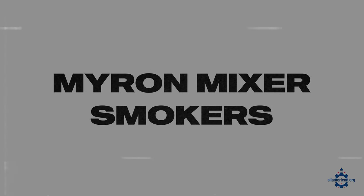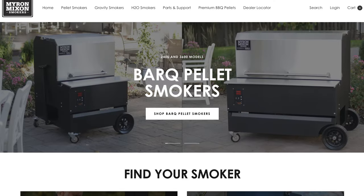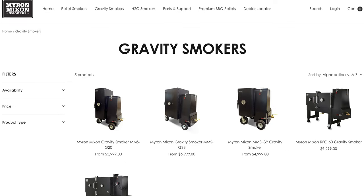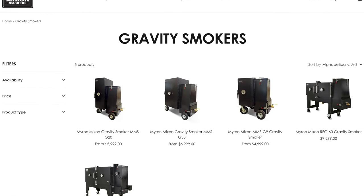Next up is Myron Mixon Smokers. These guys are also based in Georgia and make a wide variety of smokers — everything from pellet to gravity smokers and H2O smokers. They really specialize in heat retention and have been featured in a ton of competition, so if you're looking for a very top-of-the-line smoker, definitely check them out.